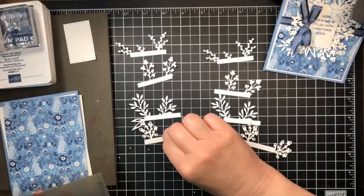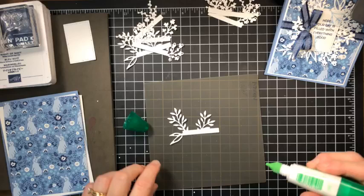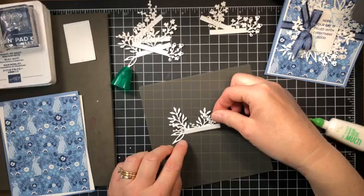I'm bringing in my silicone mat — it makes it so much easier so the sticky won't be on my work surface. I'm going to start with my leaves on the bottom, open up my liquid glue, put a thin little line on there, then stack leaves and then berries.